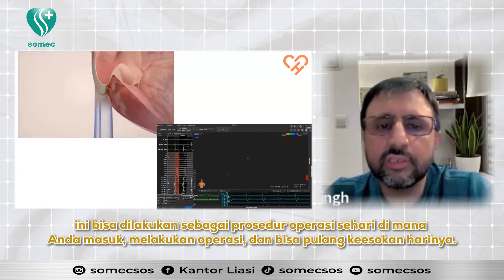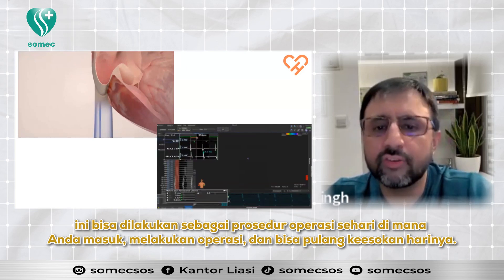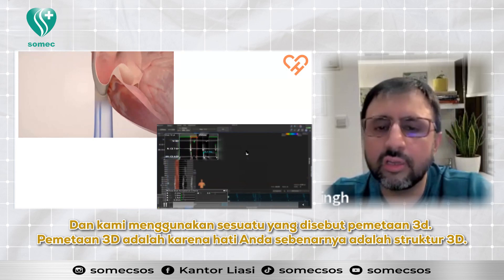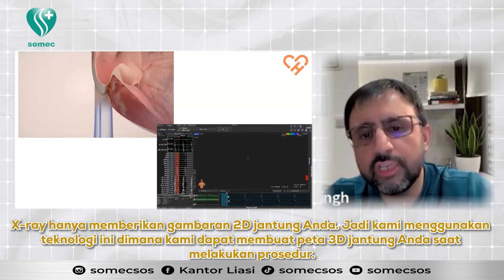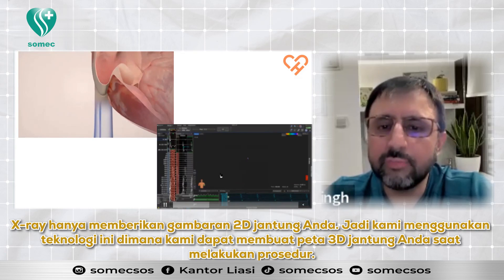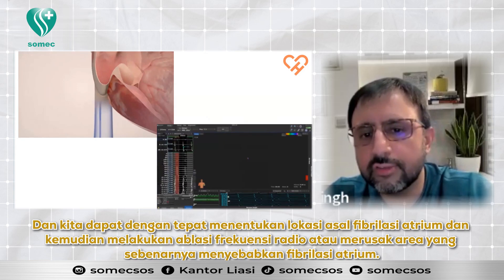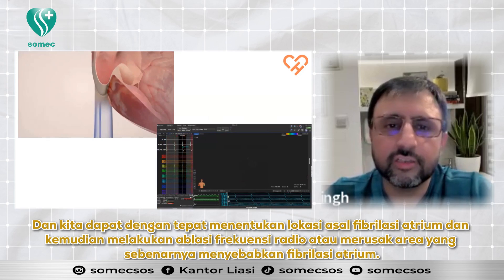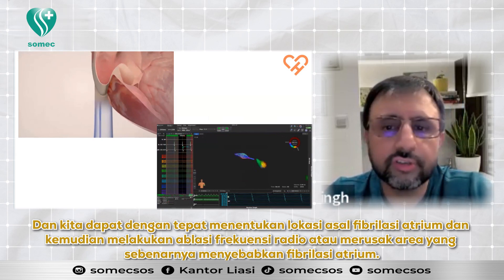It can be done as a day surgery procedure where you come in, do the operation, and can go home the next day. We use something called 3D mapping. Because your heart is actually a 3D structure, x-ray only gives a 2D image. So we use this technology where we can make a 3D map of your heart while doing the procedure and very precisely localize where the atrial fibrillation comes from, then do radio frequency ablation to scar up those areas.